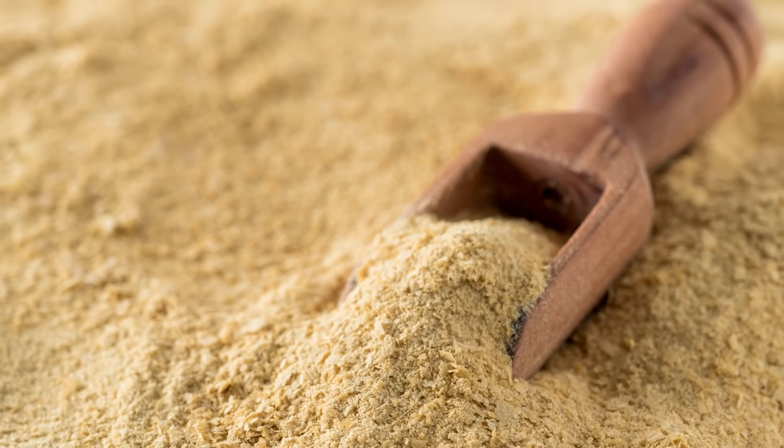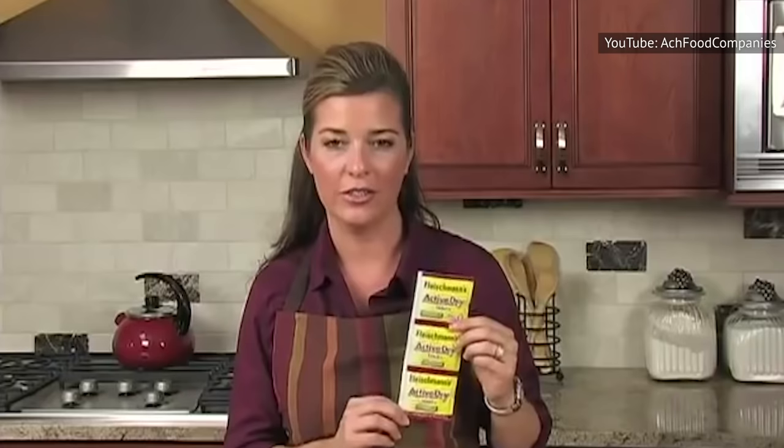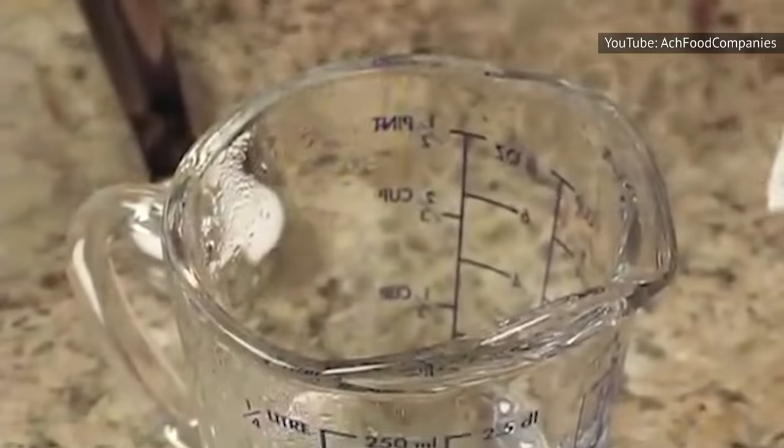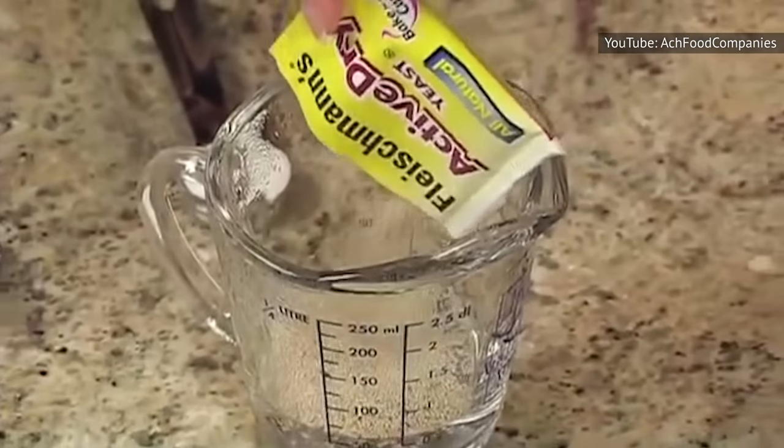And since yeast is alive, it can also die. According to Red Star Yeast, their yeast is stamped with a best-by date of two years from when it is packaged. Keeping it in a cool, dry place such as your pantry or refrigerator will ensure it'll live up to that date.